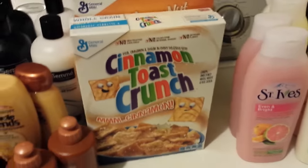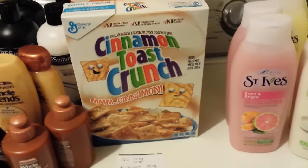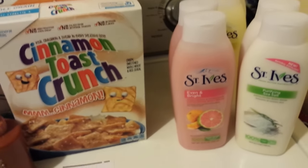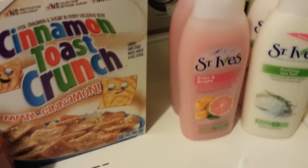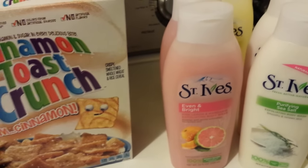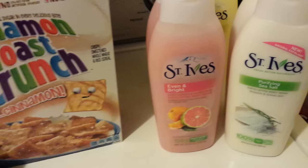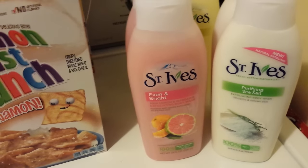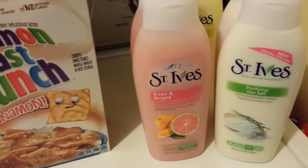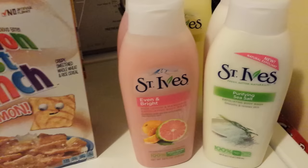The monthly deals end on Saturday the 23rd this week. It seems a little bit early, but that's the way they split the months up. So the St. Ives monthly deal is buy two, get 300 points, with a limit of four. I bought Simple Wipes on all the cards earlier in the month, and this is what I got today. These do not come out free — we have dollar-off coupons.